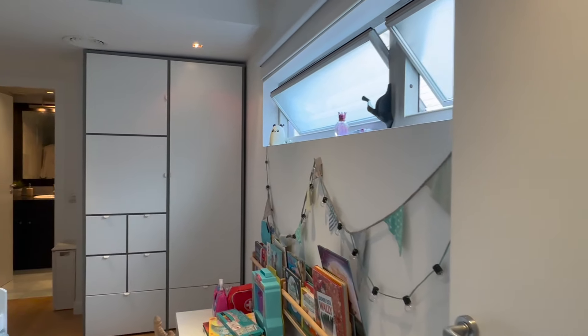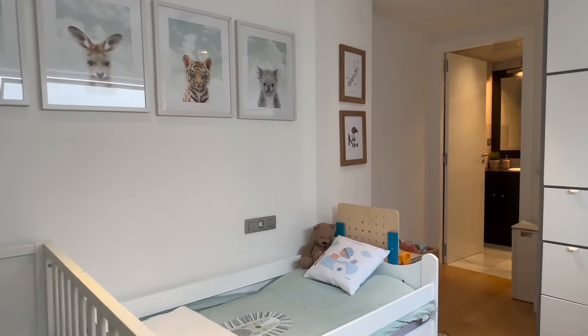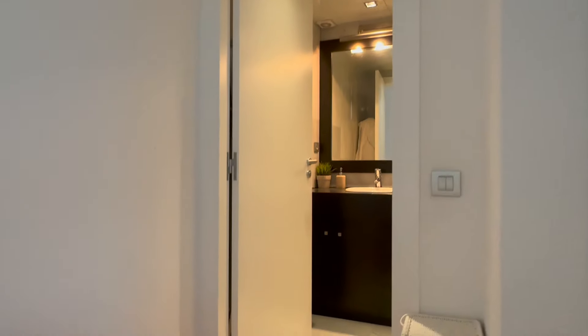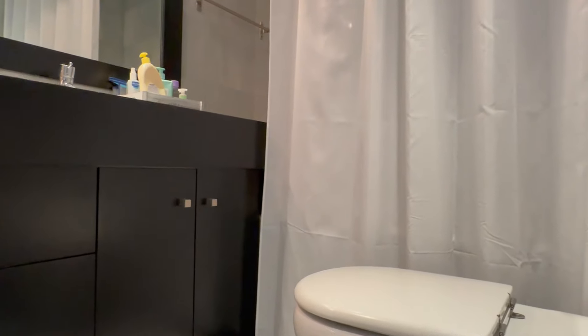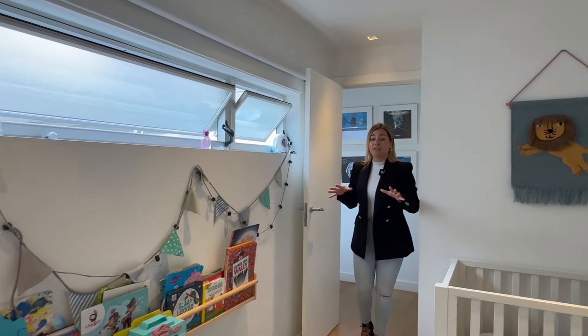Now walking into suite number two — it is currently being used as a kids' room but could easily be transformed into a second double bedroom. As I said, both rooms are suites with their own ensuite bathrooms. In this case, this one boasts an amazing bathtub, the sink, and toilet. Both suites are very spacious and very bright, and that's one of the key aspects of buying a penthouse — the abundant natural light you get.